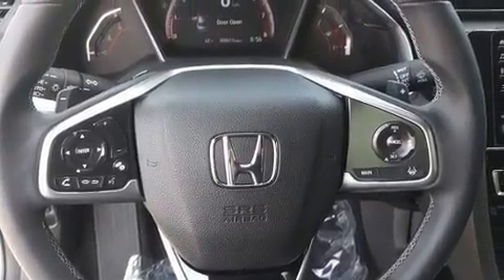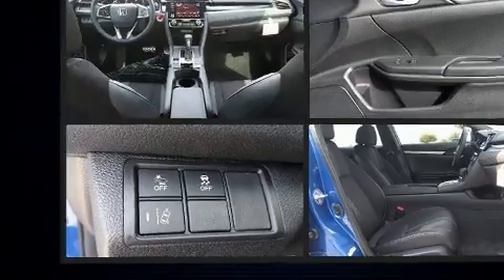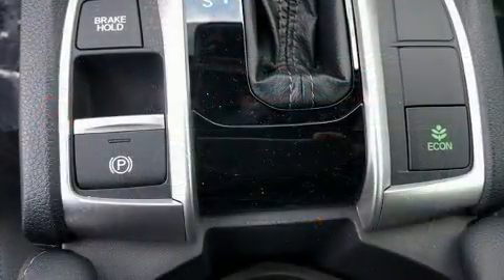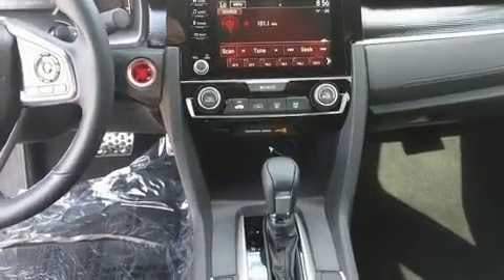Honda ensures the safety and security of its passengers with equipment such as head curtain airbags, front and side impact airbags, traction control, a security system, an emergency communication system, and four-wheel disc brakes with ABS. Brake Assist technology provides extra pressure when applying the brakes.